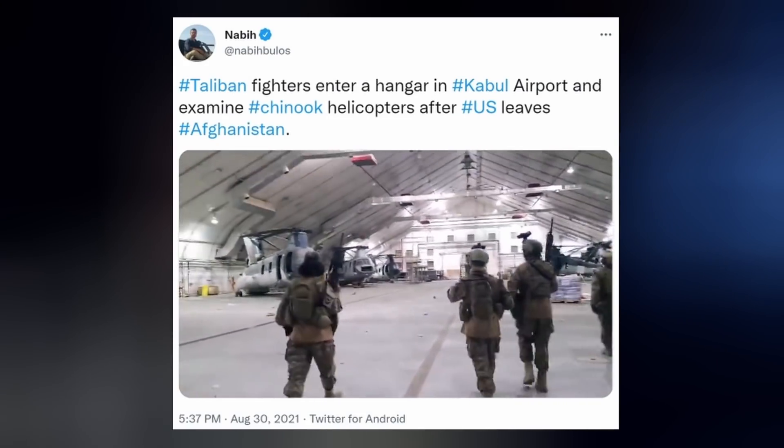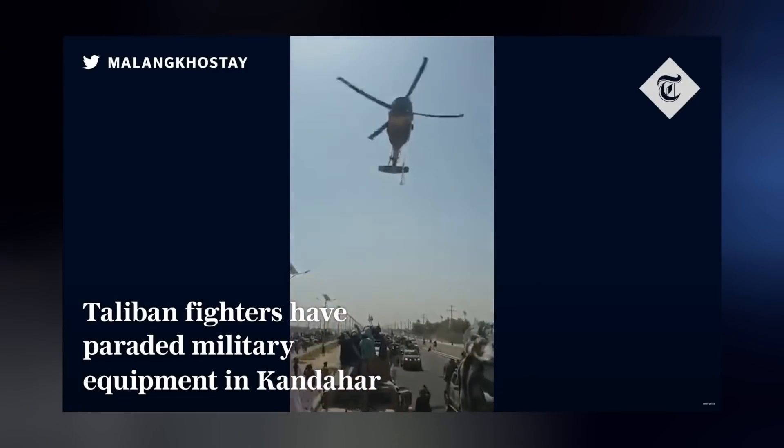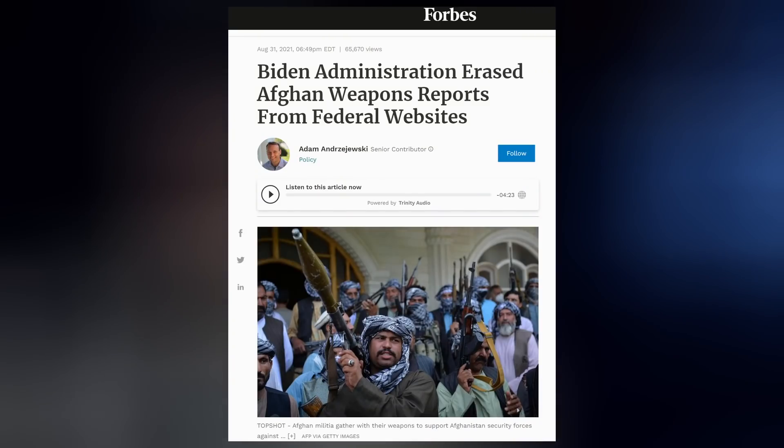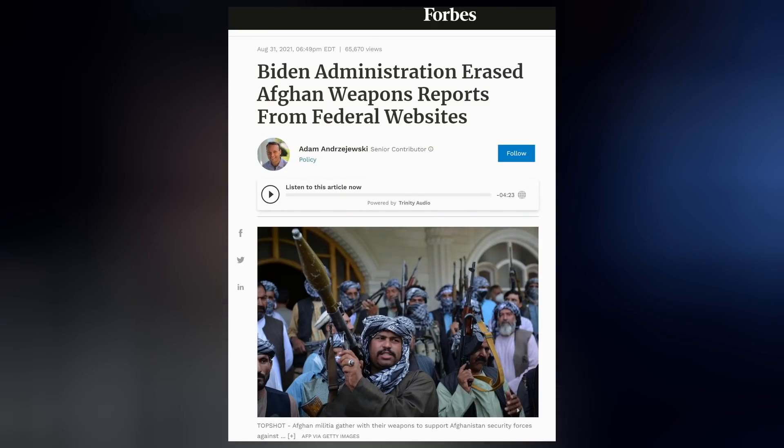Tens of billions of dollars of our military equipment was left behind for these Islamic terrorists, along with the lives of hundreds of American citizens who are still stranded. Biden had those weapons reports erased from federal websites, and Democrats blocked a transparency bill on the issue, despite telling the American people they would be the most transparent administration.